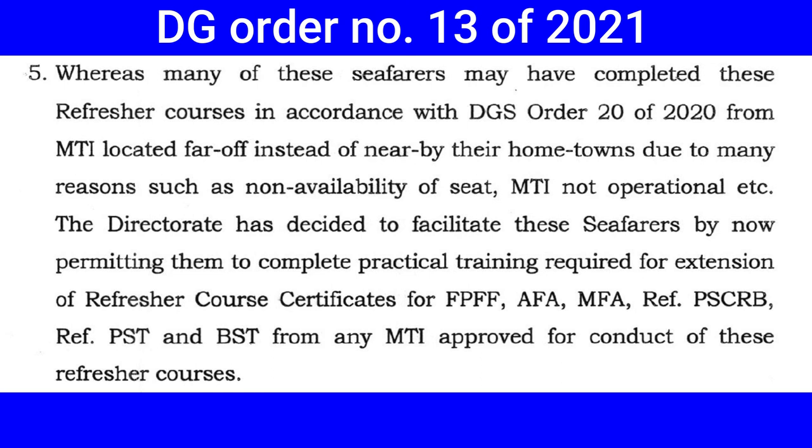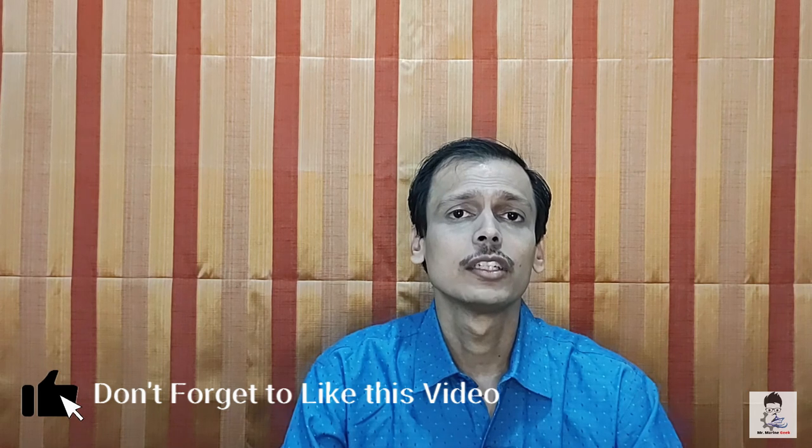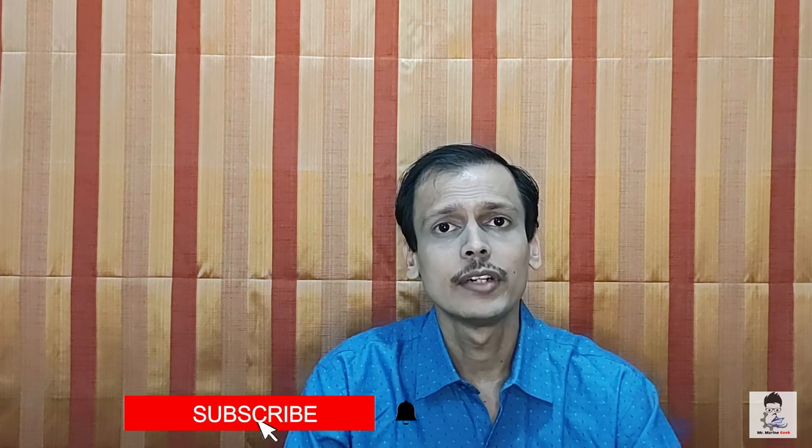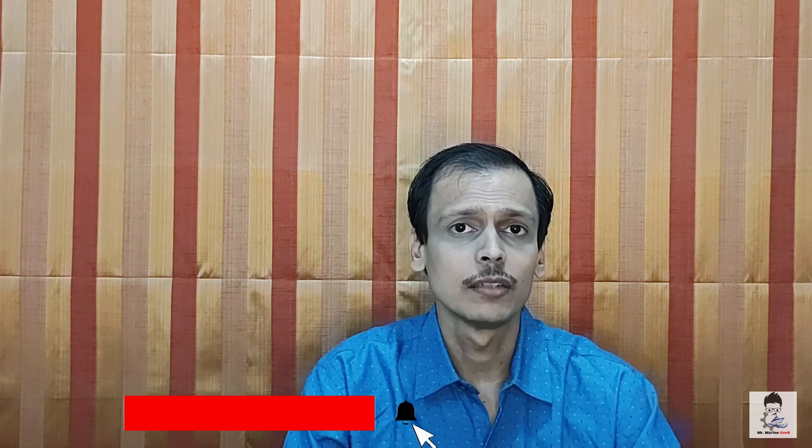This applies only to refresher course certificates for FPFF, Advanced Firefighting, MFA Refresher, ESCRB Refresher, ESD Refresher, and the Basic Safety Training course. I hope that with this video you can understand how an STCW course is to be done — follow DGS Order number 28, DGS Order number 38, DGS Order number 40, and the new DGS Order number 13 of 2021 as mentioned.